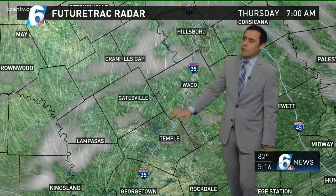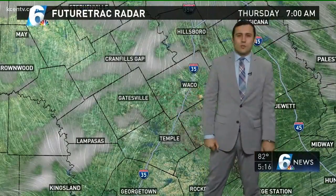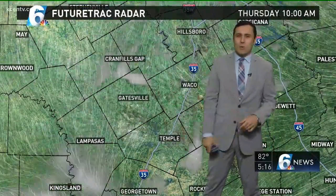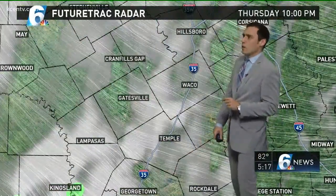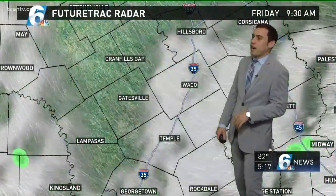Future track cloud cover — we'll see it increasing a little bit here across Central Valley as we go into tomorrow morning, as that Gulf moisture starts to return. Maybe even some isolated areas of some patchy fog. We'll see more cloud cover increasing as we go Thursday night into Friday.